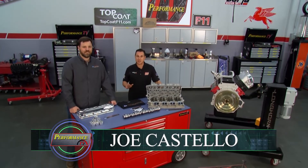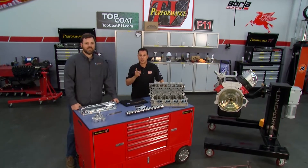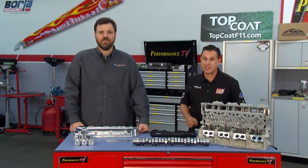Presented by Top Coat. Diesel engines — without them this country would stop. Think of all the fleets out there, but there is an occasional problem to overcome. And that's why Choate Engineering Performance is in the house.